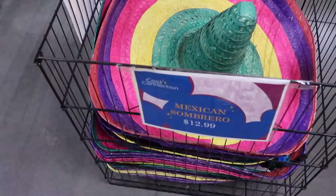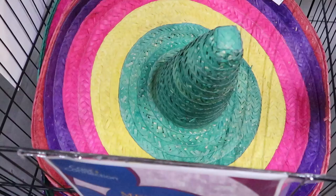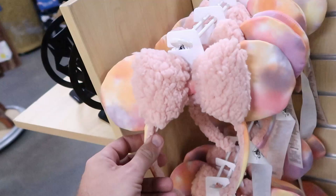Over here in this bin they have some Mexican sombreros from over at Epcot — these are $12.99, originally $22, very cool to take over to World Showcase. They also have some of those fuzzy ears we've seen at the Disney Character Warehouses, but these ones are only $8.99 — just an amazing deal.